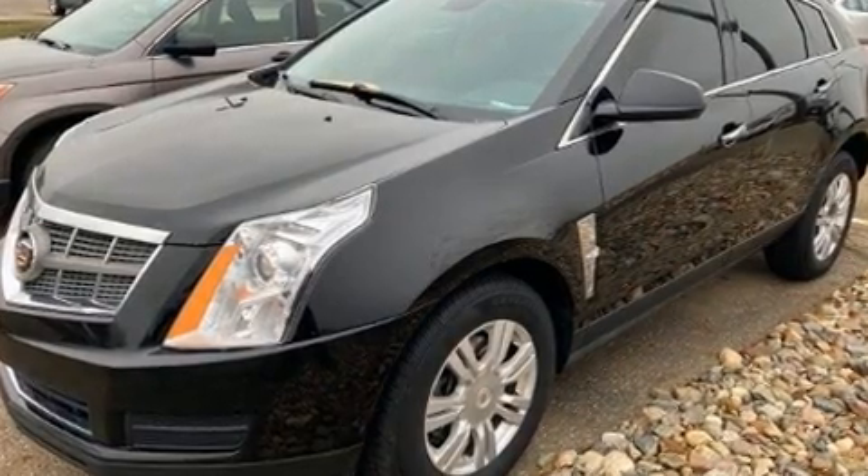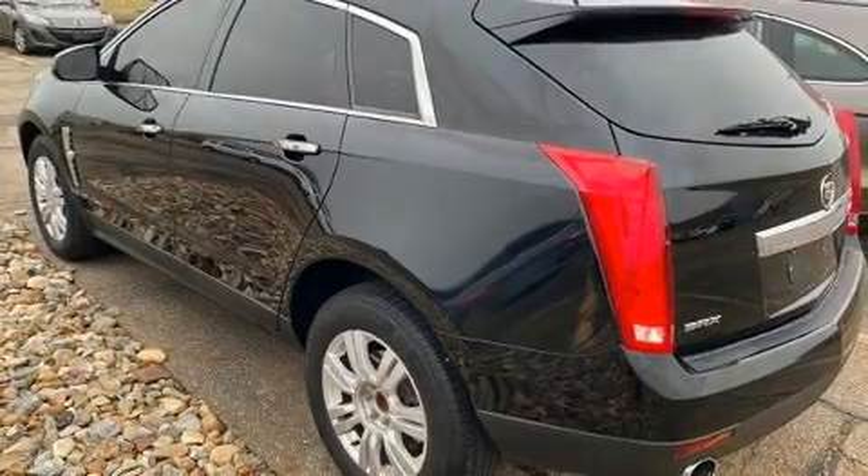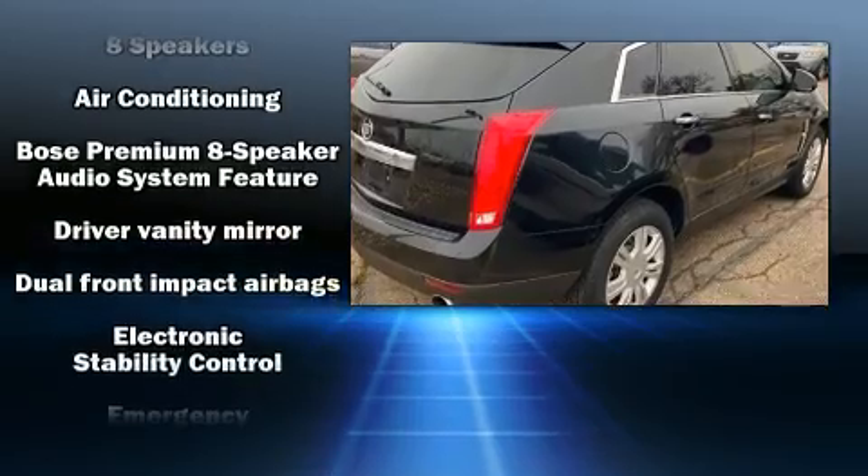Top features include air conditioning, front and rear reading lights, heated door mirrors, remote keyless entry, rear wipers, and a split folding rear seat.